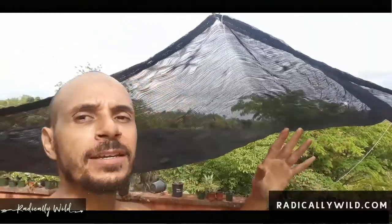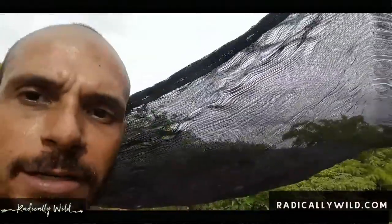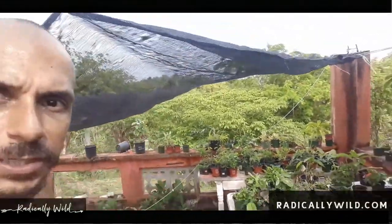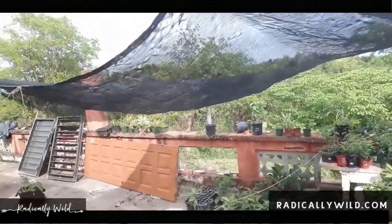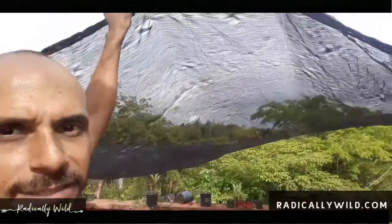Hello, all my radically wild souls! My name is Jivon and here I am in Borinquen on my beautiful farm. Let me show you my propagation station. You can see it right there — I found that table in the garbage and just put it up with blocks. That table too, I found on the garbage, along with this shade cloth.